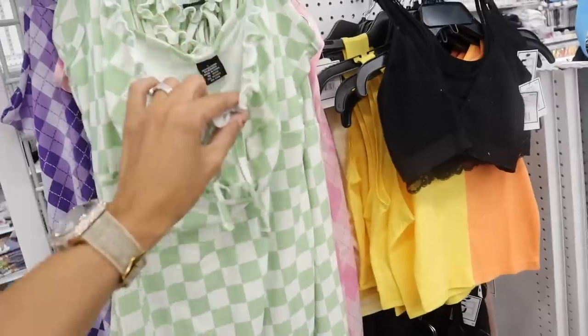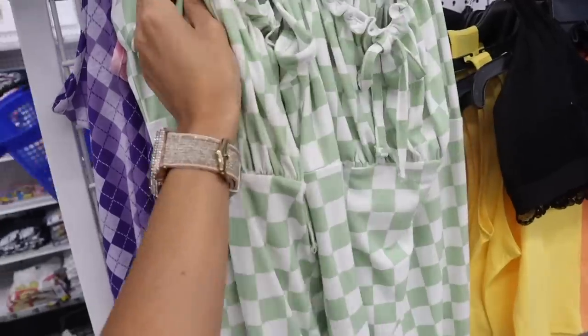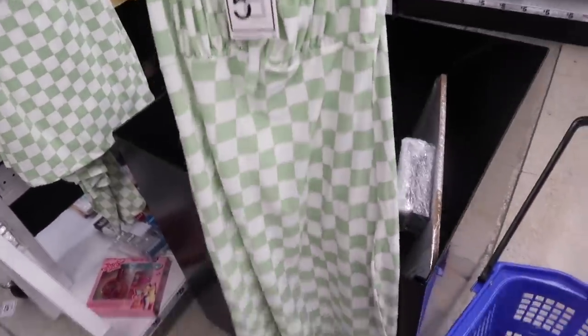Look over here — the checkered dress. They have a size large. I really want to find my size so I can try on these dresses. This one is a size medium, the other is a size small. I'm pretty excited to try this on. Imagine with white platform sandals — it will look really cute.